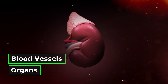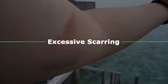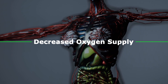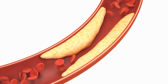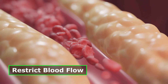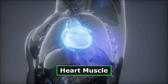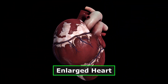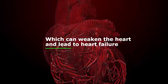High blood pressure damages blood vessels and organs by putting increased stress on them. As a result, blood vessels develop excessive scarring, leading to narrowing of the arteries, reduced blood flow, and decreased oxygen supply to crucial organs such as the heart, kidneys, and brain. High blood pressure can also lead to the formation of fatty deposits in the lining of arteries, restricting blood flow and causing blood clots. Furthermore, hypertension can cause underlying damage to the heart muscle, and can lead to an enlarged heart, also known as left ventricular hypertrophy, which can weaken the heart and lead to heart failure.